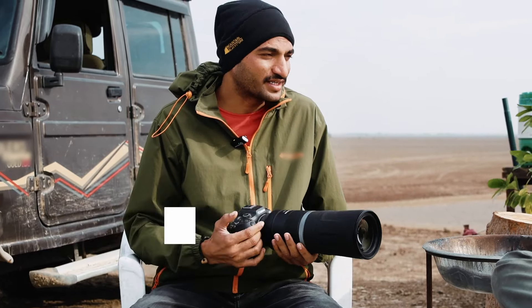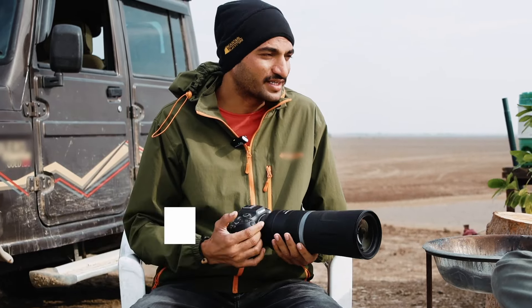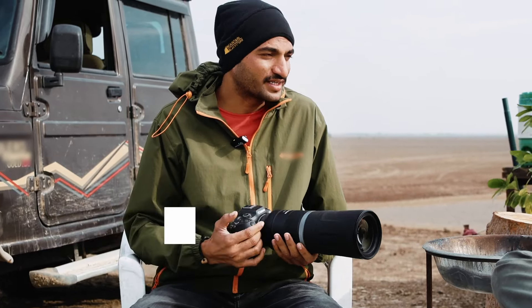Anyone who loves travelling and exploring forests or outdoors on foot, but also enjoys photography — for them, I feel these 600mm and 800mm F11 lenses would be a perfect choice.